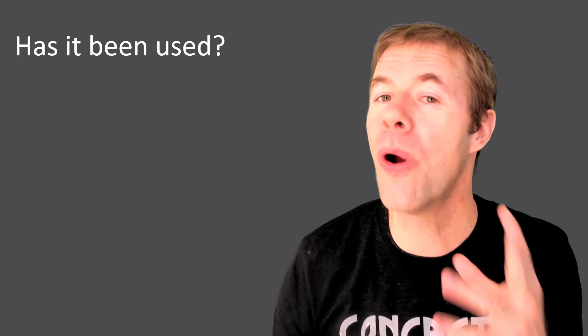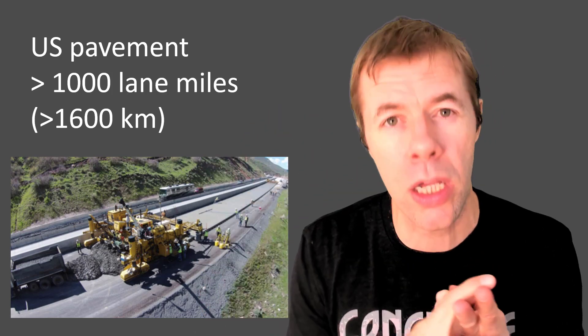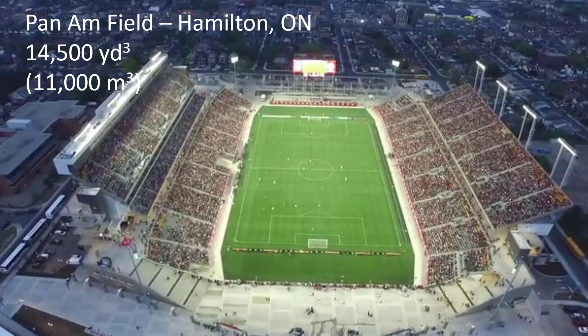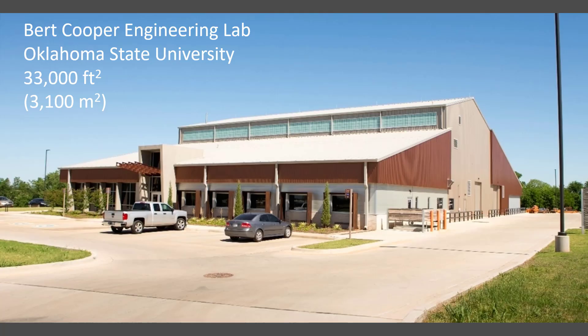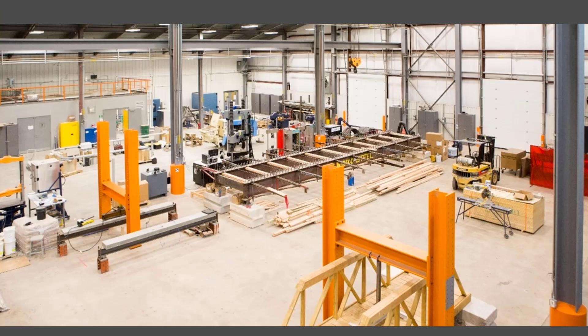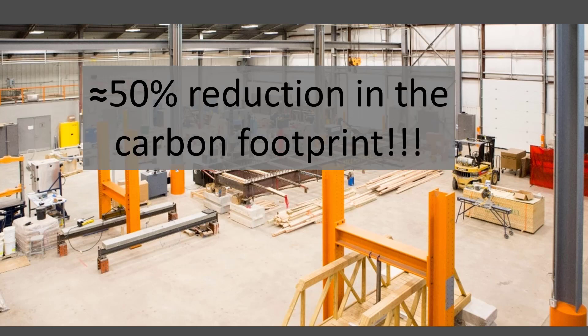So has PLC ever been used? Oh boy, has it. In the United States, we've got more than 1,000 lane miles, mainly in Utah, Colorado, and Oklahoma, using PLCs like crazy. There are major stadiums that have been built, self-consolidating concrete, mass concrete, flat work — all kinds of things. And this is my lab — it is all made of Portland limestone cement. We have polished concrete, we had mass concrete, and we used a 35% fly ash and a PLC that included 12% limestone. That's about a 50% reduction in the carbon footprint over using straight Portland cement.